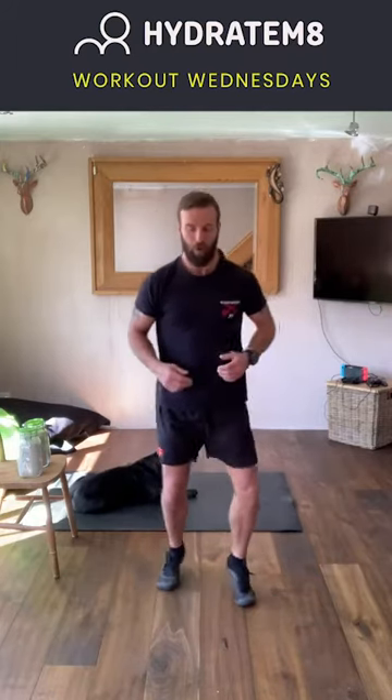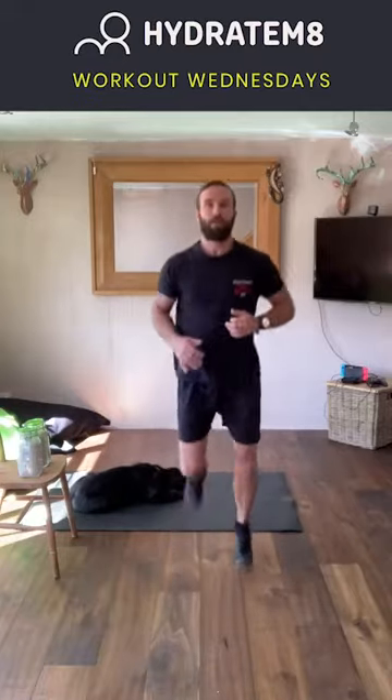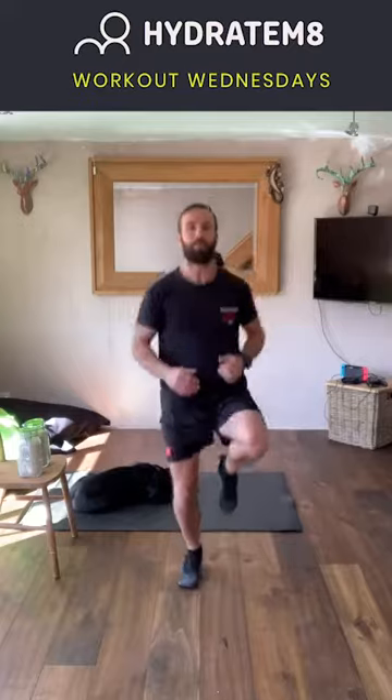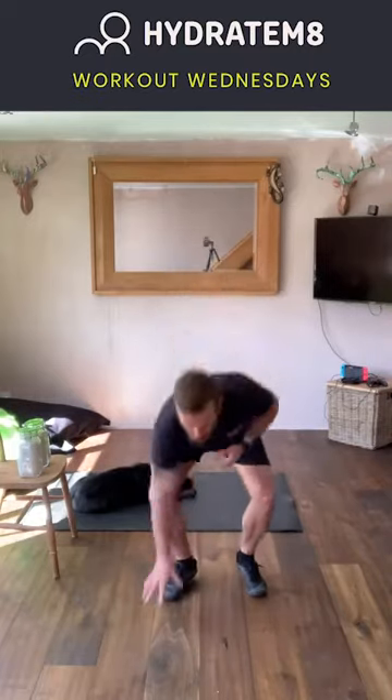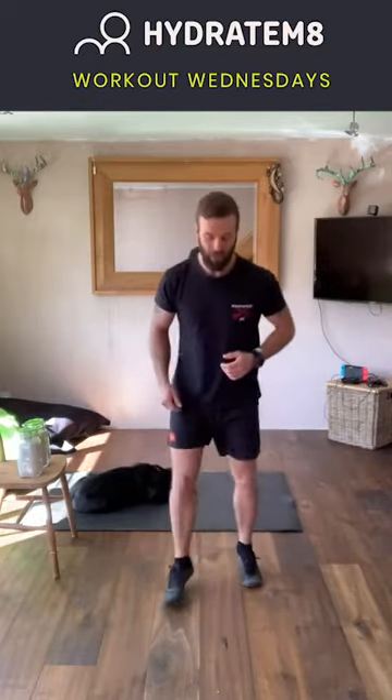Happy days — back to jogging on the spot. Let's start flicking those toes out to the front, knees back up to the front, heels to the rear. Then a touch-floor drill: when I call out a body part, let that body part touch the floor. So if I say left hand down, left hand touches the floor; right hand down, right hand touches the floor.